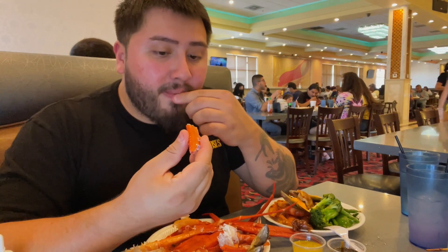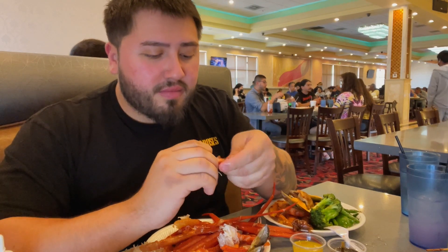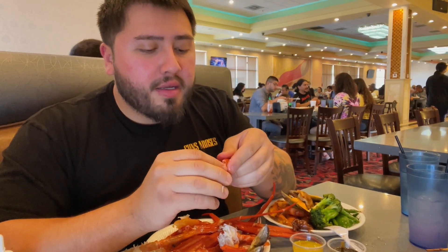Personally I like snow crab better than king crab - it's sweeter, it has a better taste, and it's easier to eat.